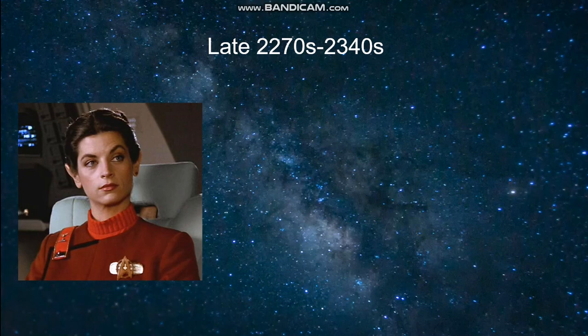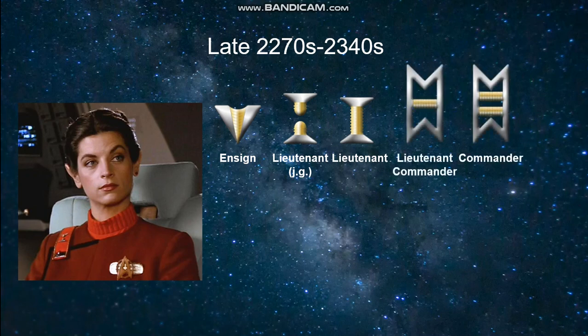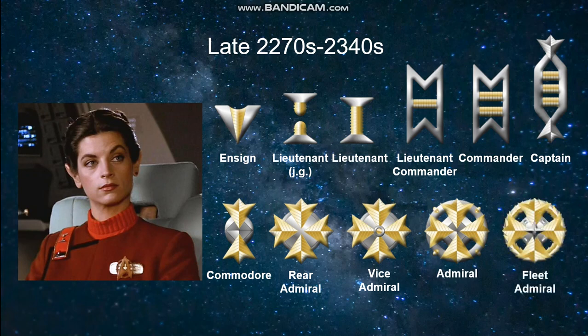Starting in about the late 2270s and continuing into the 24th century, Starfleet adopted a radically different uniform style and along with it a new set of rank insignia. Starting with Ensign, we now see for the first time chronologically a distinction between Lieutenant J.G. and the full Lieutenant, continuing on with Lieutenant Commander and Captain. These rank pins were typically worn on the right shoulder of the uniforms, as can be seen in the image here. For the flag officers we have Commodore, Rear Admiral, Vice Admiral, Admiral, and Fleet Admiral.